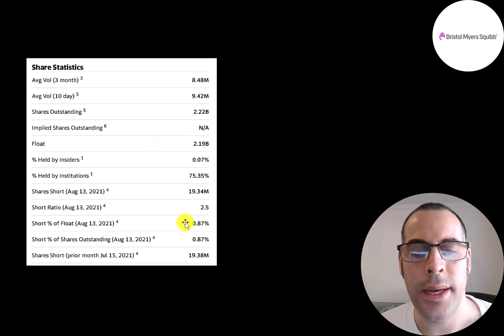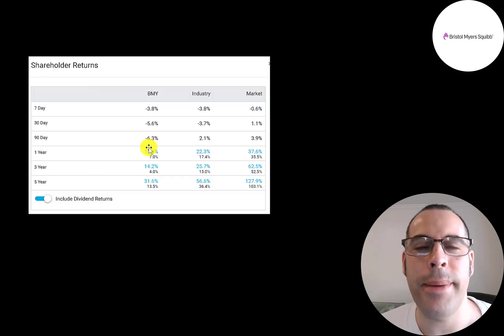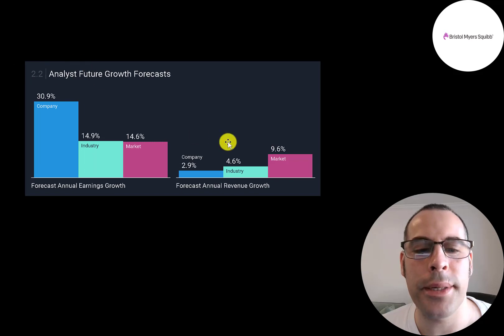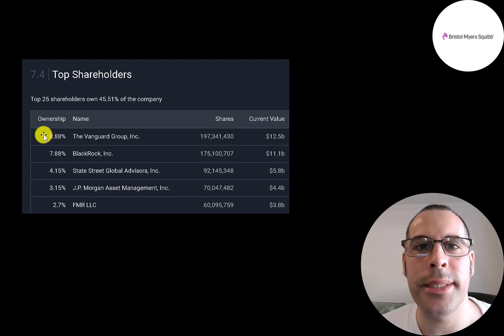About 9 million shares trade daily. Of the 2.22 billion shares outstanding, 2.1 billion are float. 75% of shares are held by institutions, and under 1% are shorted. Short interest peaked at 28 million shares in February and came down to 19 million. The stock is up over the past 1, 3, and 5 years but doing worse than its industry and the market. Analysts forecast earnings to grow 31% and revenue 3%. The biggest shareholders are Vanguard at 9%, then BlackRock, State Street, JP Morgan, and Fidelity.